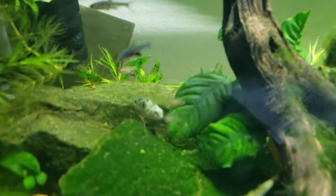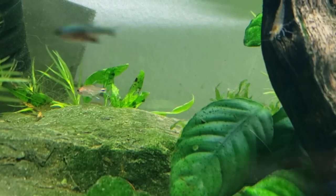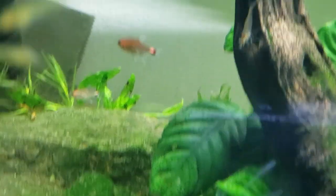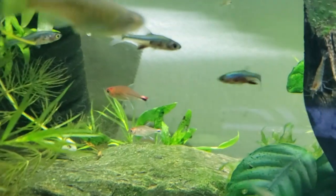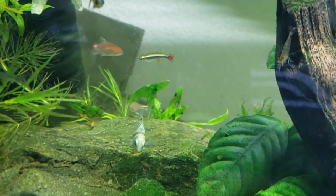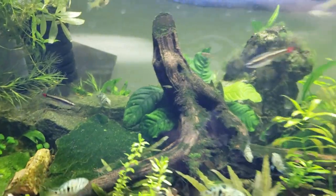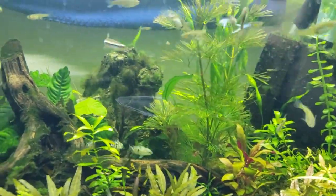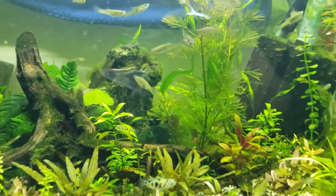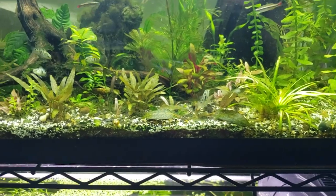The ruby tetras I mentioned earlier are right here — these are the ruby red tetras, beautiful color. Sometimes they get really red, especially the males when they're excited. They're a great choice. They still will munch on baby shrimp occasionally, but much, much less than a scarlet badis, which will eat as fast as it can whatever fits in its mouth.